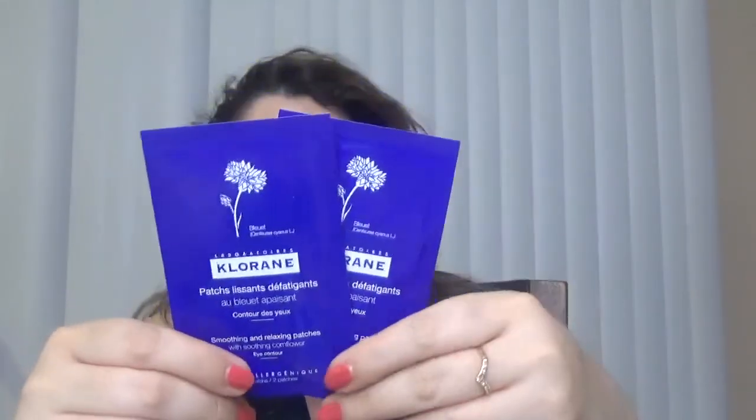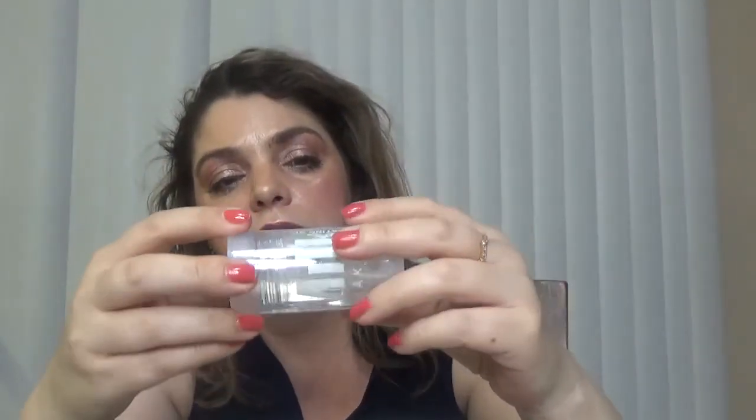Then we have the Clinique — these are smoothing and relaxing patches, and I got two of them, I like those. We also have a Milk Makeup product — this one is a hydrating oil, and while I'm not quite a fan of Milk products, it's another brand that comes often in Birchbox limited edition boxes.